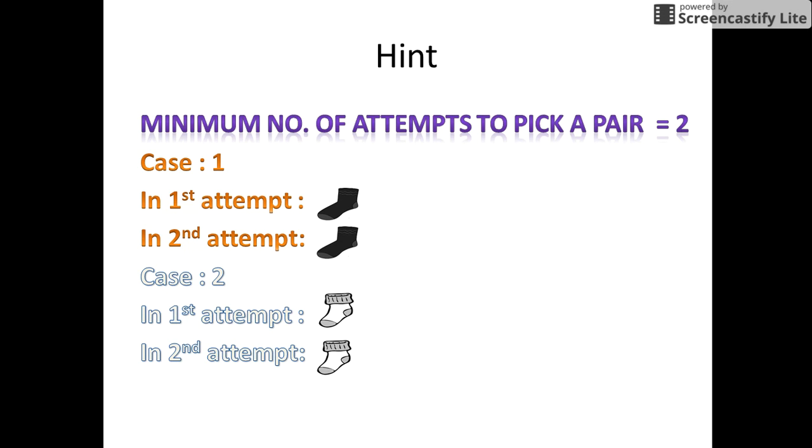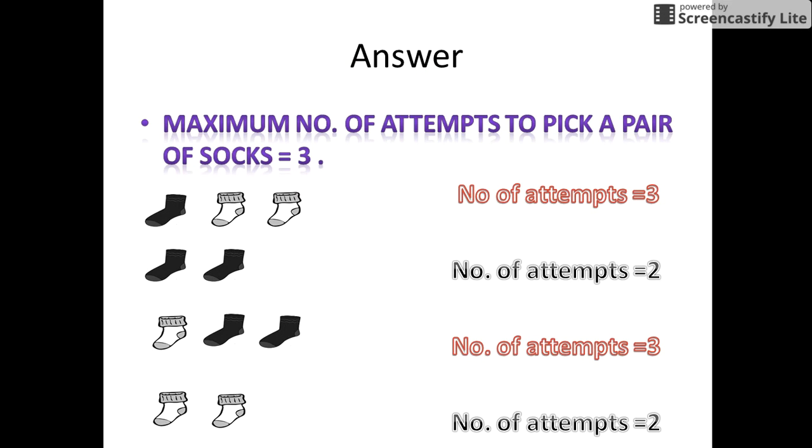Now think on similar lines as to the maximum number of attempts to get a pair of socks. The maximum number of attempts to pick a pair is 3. There are 4 cases shown here which might be possible while we pick up the socks. In the first case, in the first attempt we might draw a black sock, in the second attempt we get a black sock, and in the third attempt we again get a white sock — so we get a pair of white socks in 3 attempts. In the second case, the first attempt gives a black sock and the second attempt again gives a black sock, so we get a pair of socks in 2 attempts.